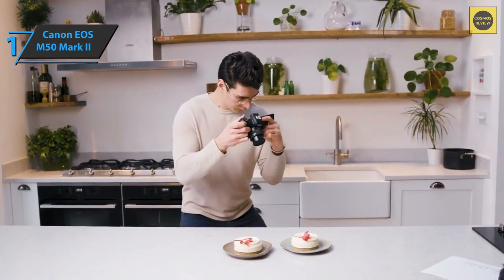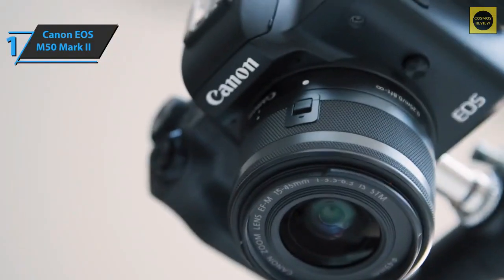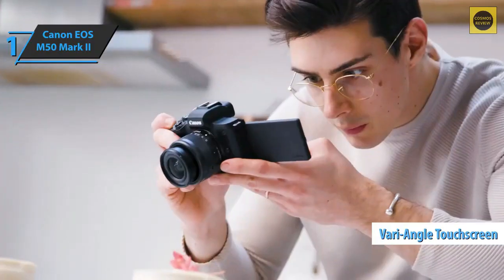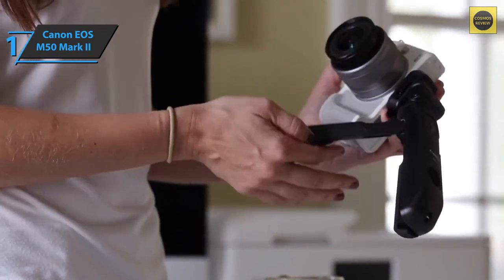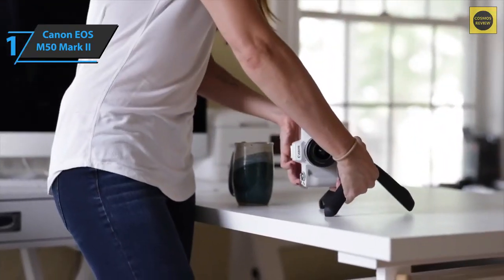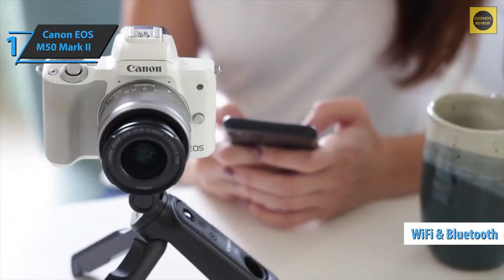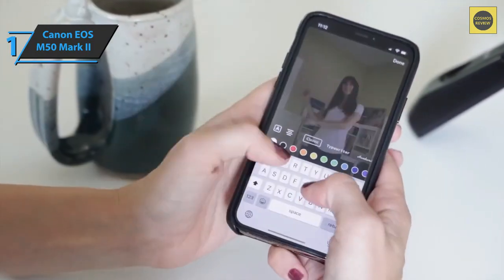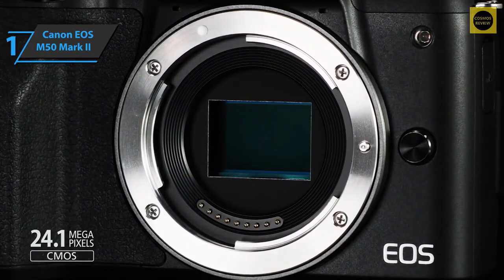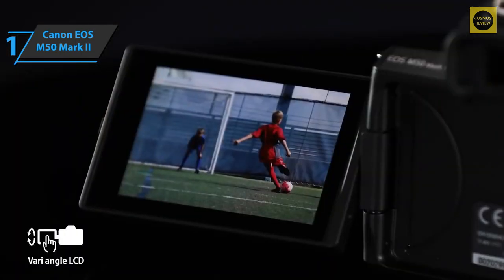The camera allows creators to take their content to the next level with a 3.5mm microphone input and clean HDMI and USB outputs — it has all the inputs and outputs a content creator might need. The device's compact body, variable-angle touchscreen, and compatibility with a wide range of Canon lenses allow users to enjoy complete creative freedom. The Canon EOS M50 Mark II also offers Wi-Fi and Bluetooth connectivity, allowing control from a mobile device and uploading images and videos directly to social networks.